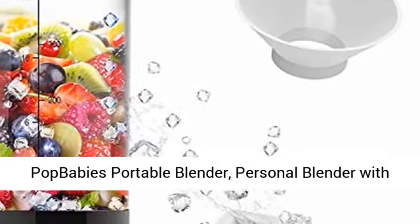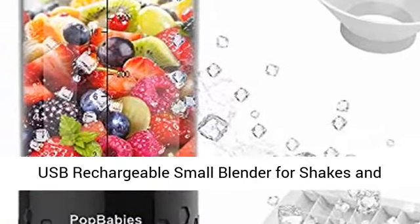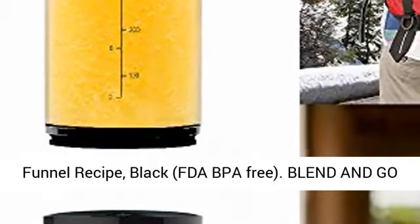Pop Baby's Portable Blender. Personal Blender with USB Rechargeable. Small Blender for Shakes and Smoothies, Stronger and Faster with Ice Tray Funnel Recipe. Black, FDA BPA Free.